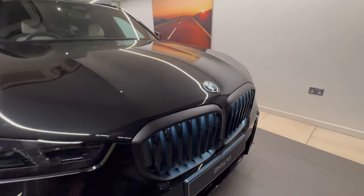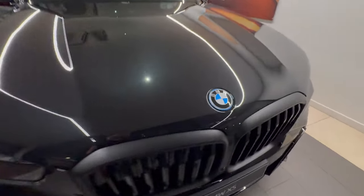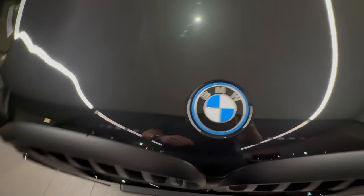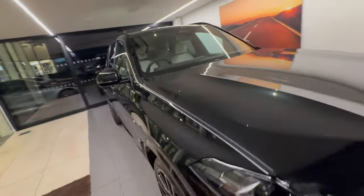All X5s come with front and rear parking sensors and reversing assist camera as standard. This is a hybrid vehicle, highlighted by the small blue circle around the BMW roundel.